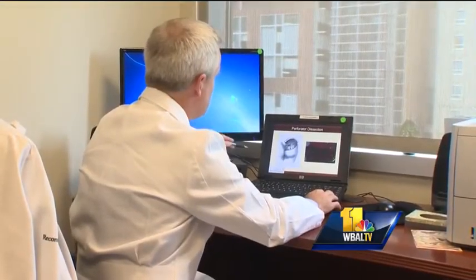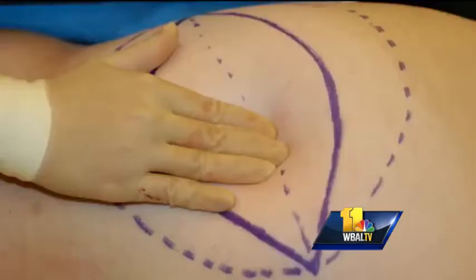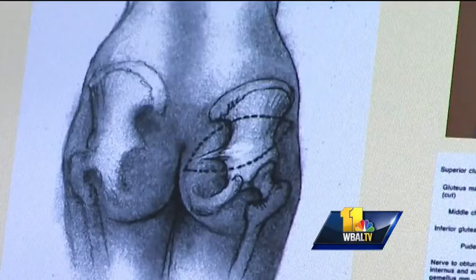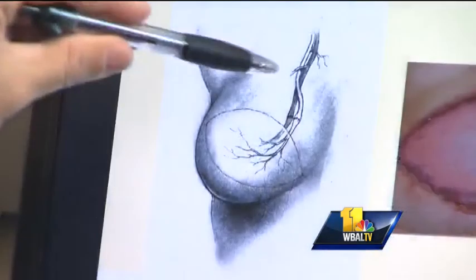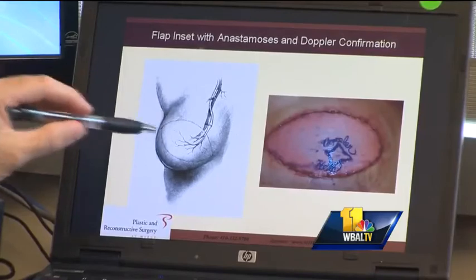It's called bilateral S-GAP, a unique procedure using tissue from the upper buttocks. Mercy Medical Center's Dr. Brendan Collins explains: this elliptical shape here is the skin from the back side. We identify the main blood vessel that supplies the blood flow to all of this tissue, and that tissue is then removed from the patient's body and transferred up to the breast. Under a microscope we hook up the artery and the vein to provide blood flow to the tissue.